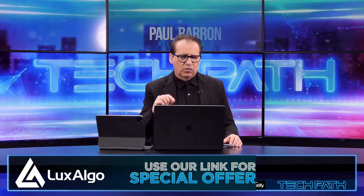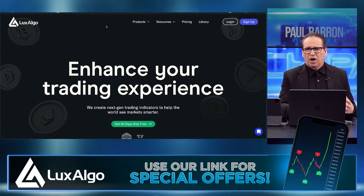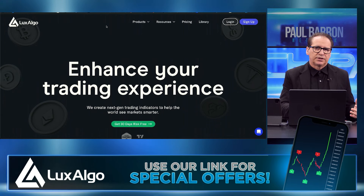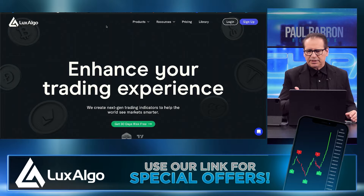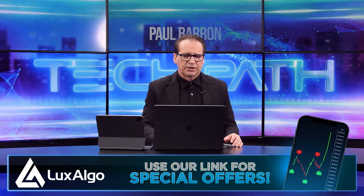Before we get started, this is our sponsor video for Luxalgo. We work with them around doing everything which is built to enhance your trading experience. We use the charts and all their premium indicators here on our show. You guys should check it out — make sure and click the link down below. You guys can use our code; it does help the channel.